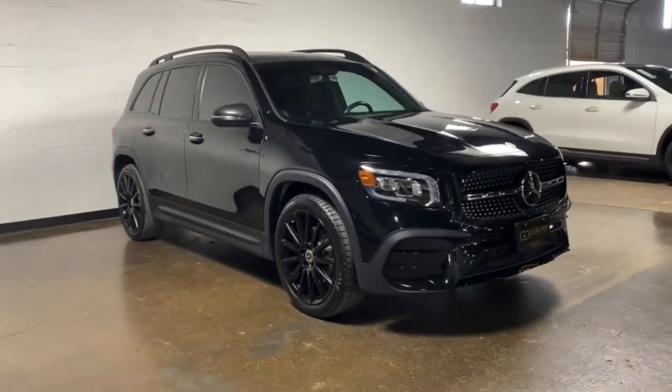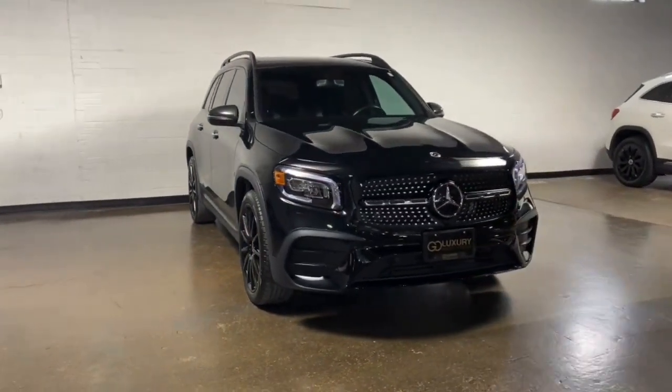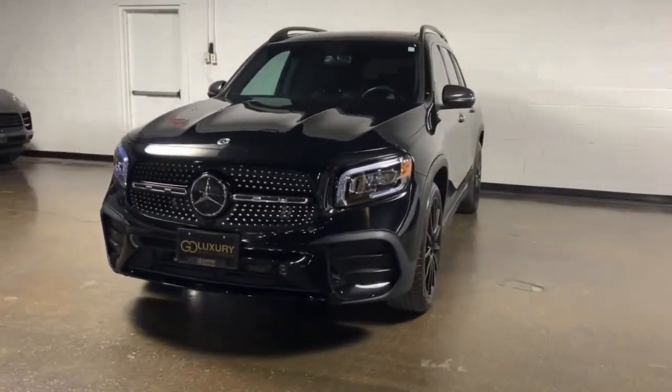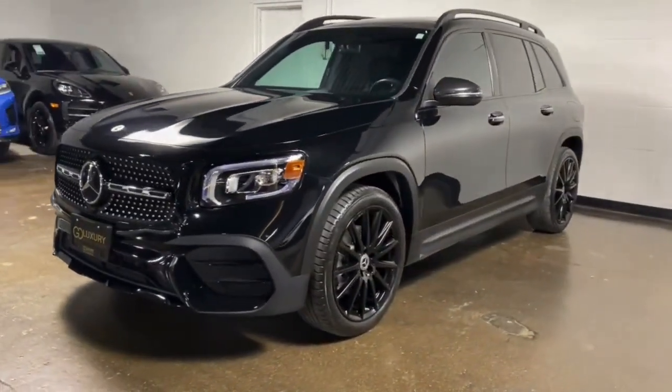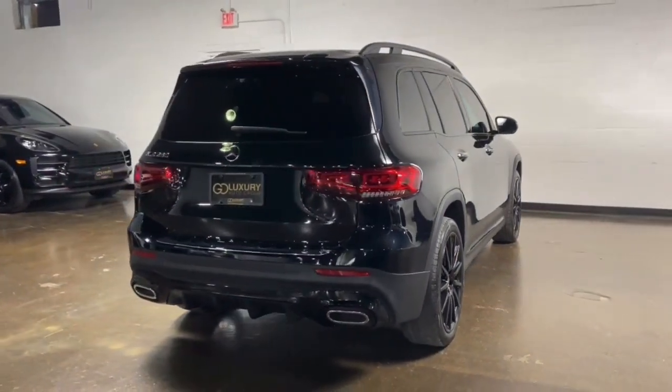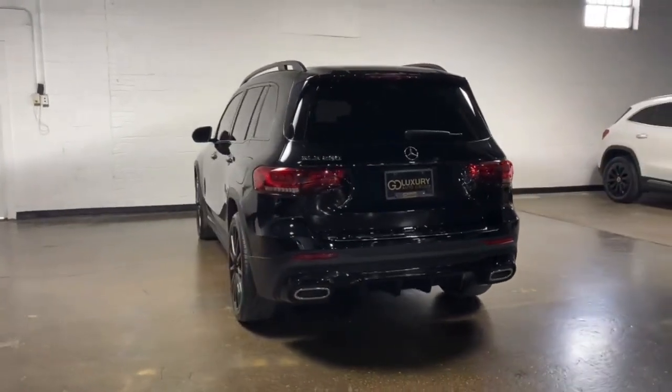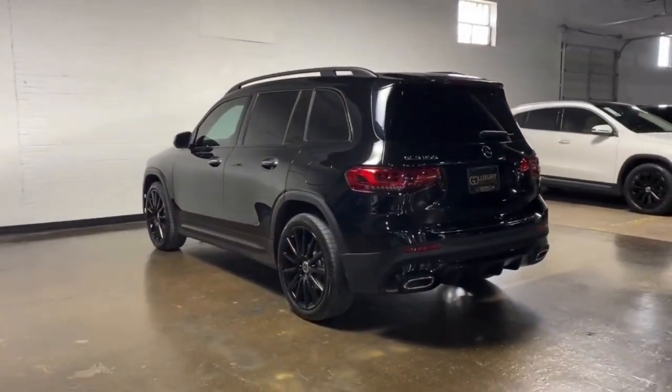You'll have love at first sight with the 2021 Mercedes-Benz GLB. This vehicle is an outstanding buy with fewer than 20,000 miles on the odometer. This impeccably designed GLB SUV brings sporty versatility, highline comfort, and unmistakable upright styling to your family adventures.